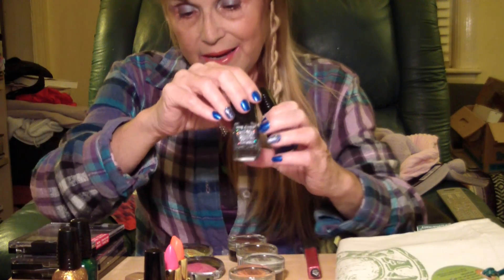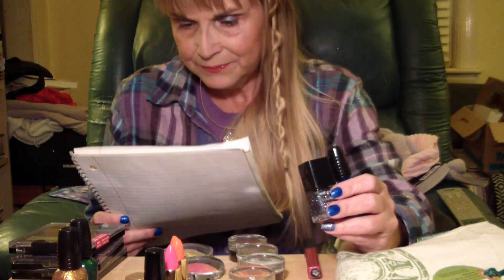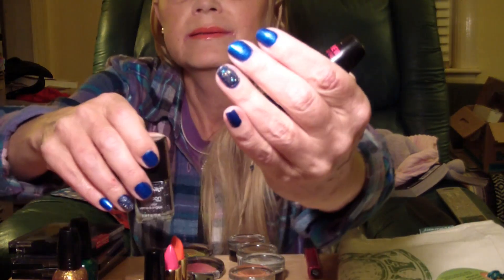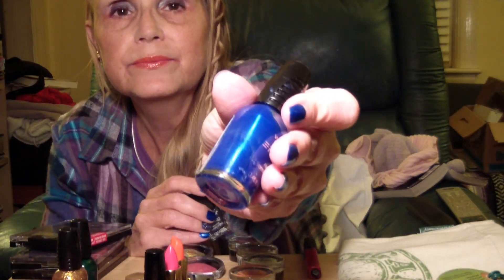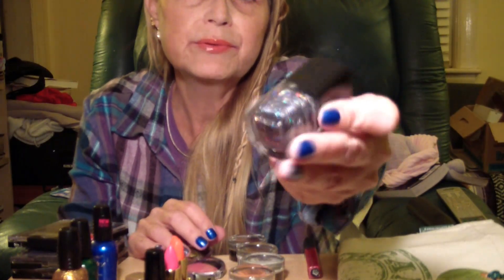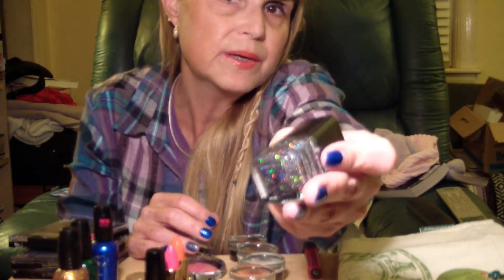I got a savvy blue nail polish and a glitter one — I love glitter and shiny things. These two are called Wet and Wild Faster Dry nail polish in 'Saved by the Blue' and 'Diamond in the Rough.' What I have on my nails right now is Diamond in the Rough layered over Saved by the Blue.